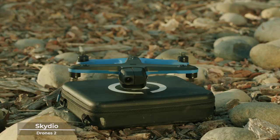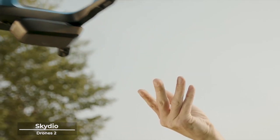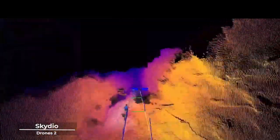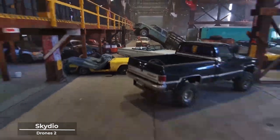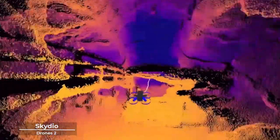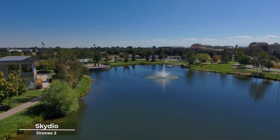Capture the golden hues of a sunrise, or the serene blues of a tranquil lake with a clarity that speaks to the soul. And let's not forget the peace of mind that comes with its obstacle avoidance technology. As you venture into the unknown, the Skydio 2 watches over you, navigating through the complexities of the environment with a grace that is almost balletic.